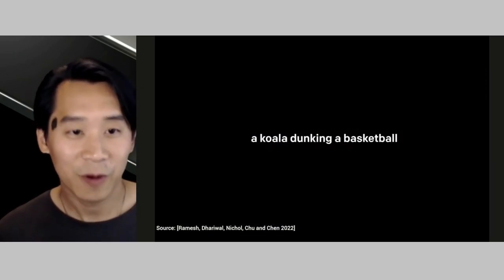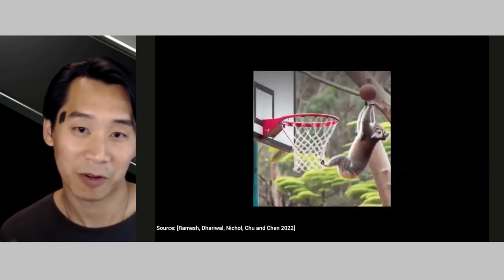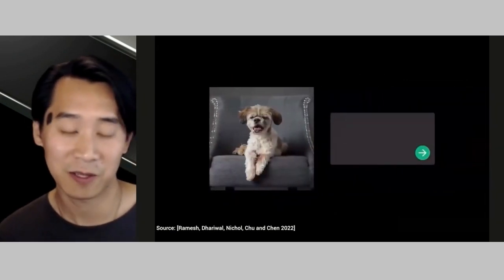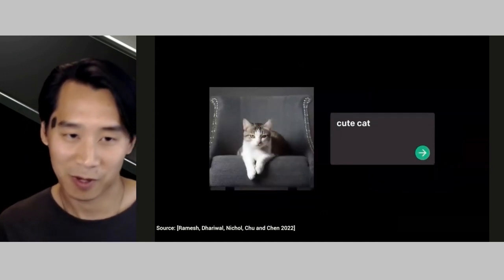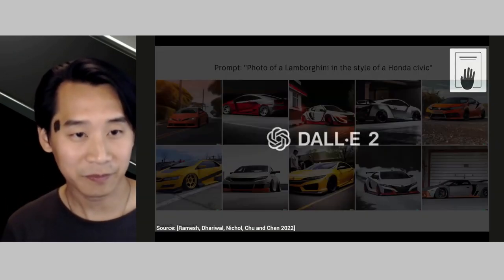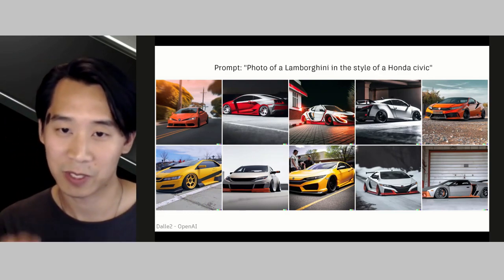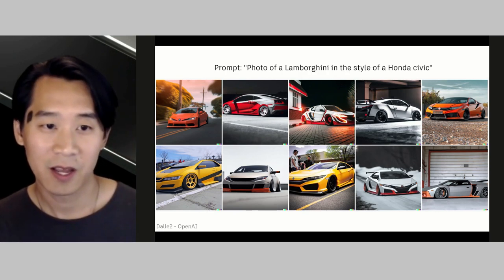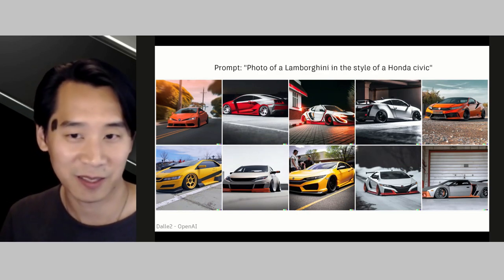I'm going to move forward and touch on what we might achieve in the field of AI with product design, based on some new research in the last few years. You may have just heard about DALL-E 2, the recent development from OpenAI Lab, where they take text prompts and render an image of that text. This is quite a powerful tool when thinking about style transfer between two concepts and how it might spark new ideas in the concept development stage. Take, for instance, this prompt given to DALL-E 2: a photo of a Lamborghini in the style of a Honda Civic.